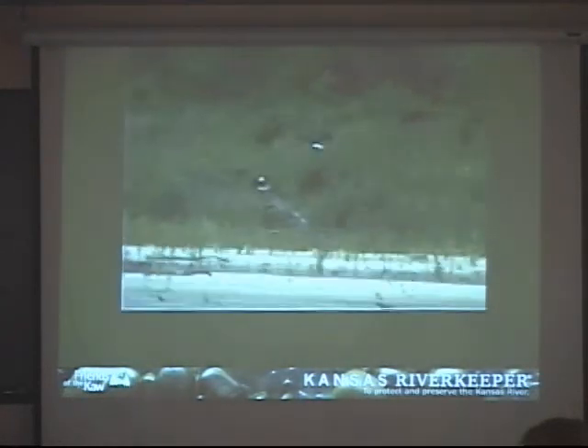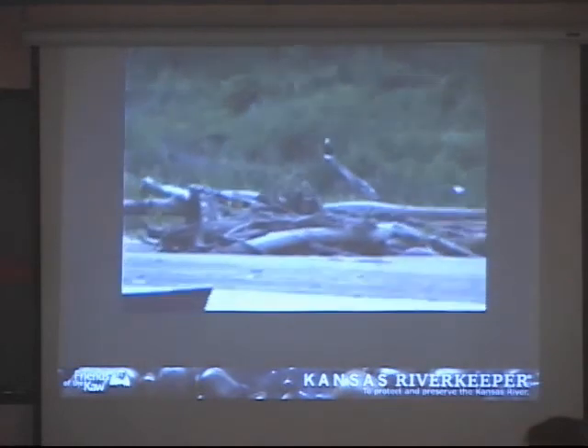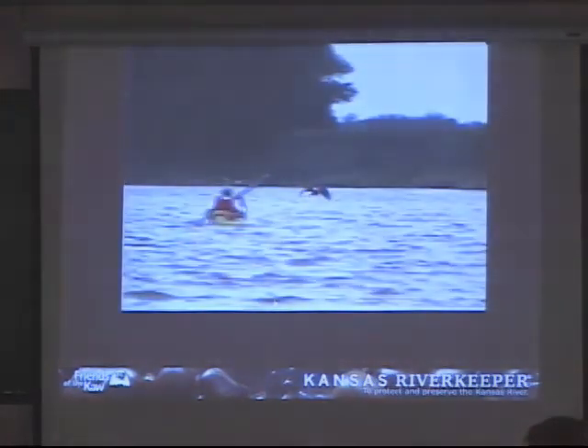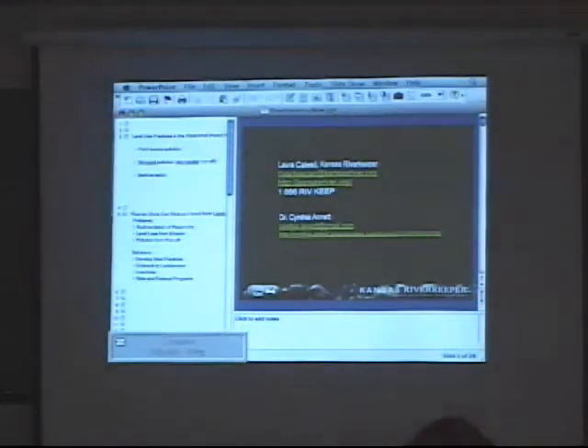This is a video taken on a float trip done several years ago — you can see two eagles flying right next to us. Dr. Steichen and Cynthia were on that float. We had a really nice video of the float trip with eagles flying right beside us.